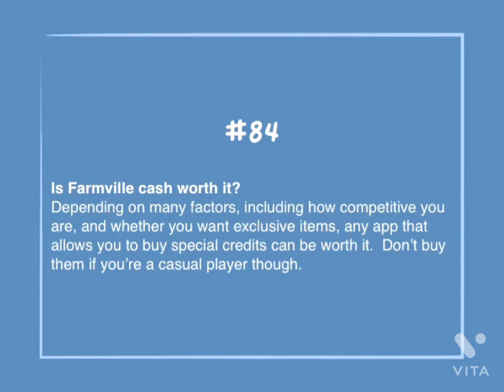Number 84: Is FarmVille cash worth it? Depending on many factors, including how competitive you are and whether you want exclusive items, any apps that allow you to buy special credits can be worth it. Don't buy them if you're a casual player, though.